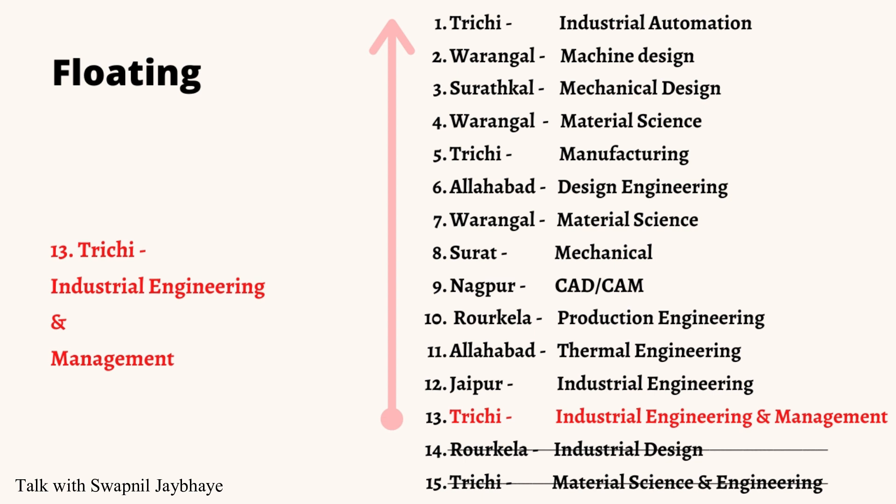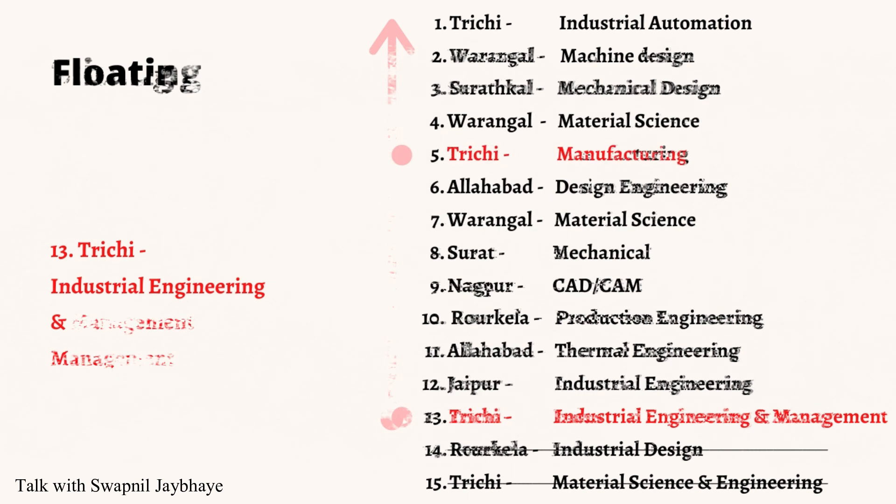If you are an optimistic person and you believe you may get a better combination of college and branch in further rounds, we have two different options. First, Floating: as you can see on the screen, you may get any combination of college and branch among the first 12 choices in the next round. Your seat may upgrade as per the preferences you provided. Else, you will have NIT 3G Industrial Engineering, choice number 13, in your bucket if you are not getting any seat in the next round. In simple words, you are always safe with your first allotment.